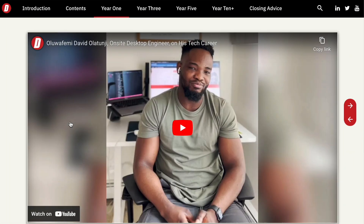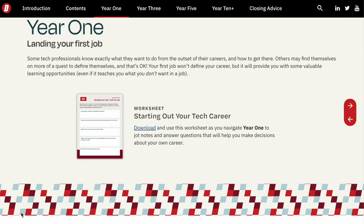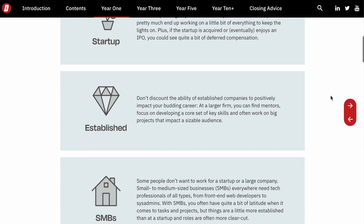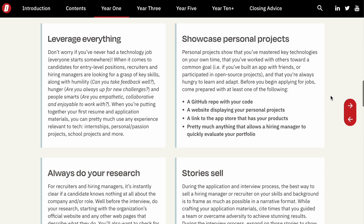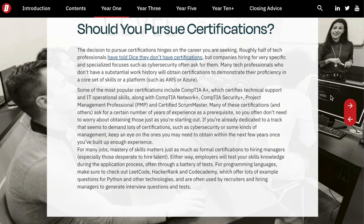Going into year one of landing your first job, in this article you'll find different resources like hearing from another engineer's point of view and experience. They also provide a worksheet that you can use to navigate year one that will help you make decisions and determine the logistics of your tech career. They also cover the different types of companies that are out there — for example, startups, established companies, SMBs, or small to medium-sized businesses — where the work you're doing, the responsibilities that you have, and the skill sets that you'll be learning may be different depending on the type of company that you join.